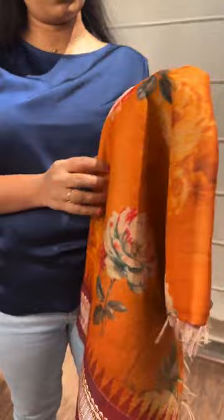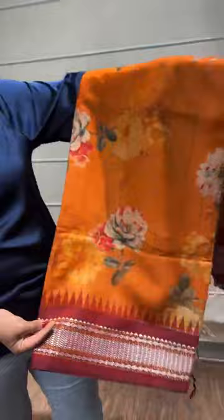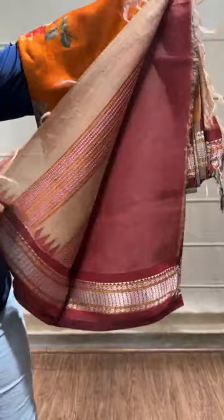Coming to the next saree — this is a nice mustard yellow, orangeish-yellow shade saree with a burnt orange or brown shade temple border. It's a floral saree with traditional borders, also priced at 12,999. Here is the pallu and blouse.